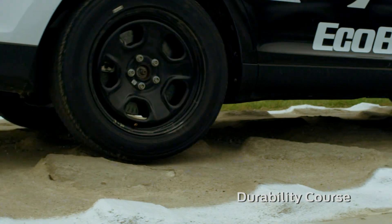This vehicle has gone through our durability cycle above and beyond what the Crown Vic has gone through as a police interceptor.